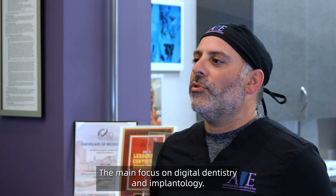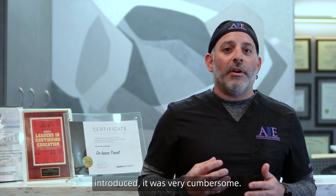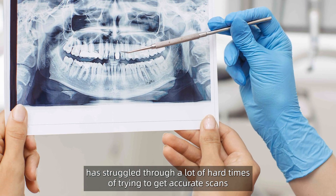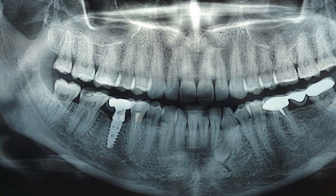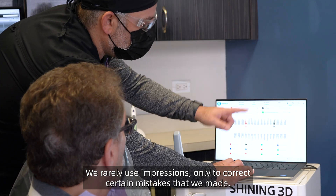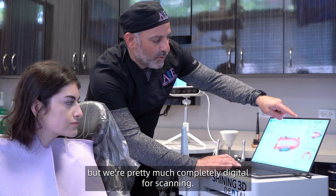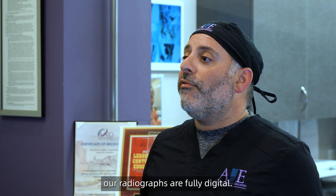The main focus of our practice is digital dentistry and implantology. When digital dentistry was first introduced, it was very cumbersome. Anyone who dealt in the older world of digital dentistry struggled through hard times trying to get accurate scans or working with older radiographic technology. It was very, very difficult. Today in my practice, as opposed to 10 years ago, almost everything is digital. We rarely use impressions, only to correct certain mistakes. Our radiographs are fully digital.